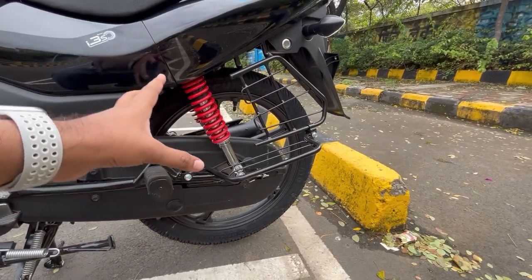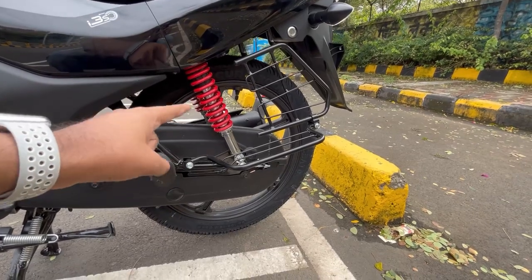Coming to the suspensions, you get the adjustable suspension — it's a spring suspension which is good. You can adjust the preload.